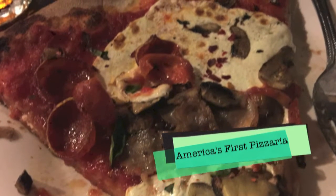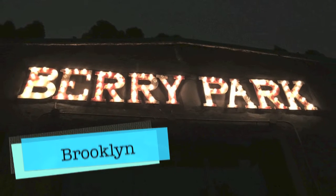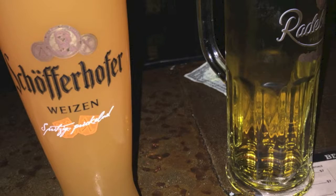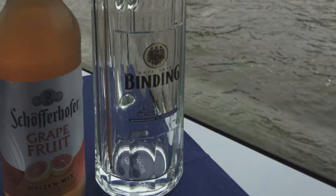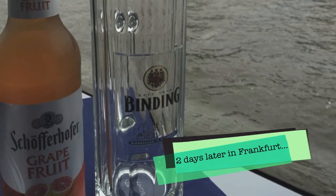After dinner, Tim took me bar hopping around the Lower East Side, and then we hopped the subway over to his neighborhood in Brooklyn. At Berry Park in Brooklyn, I discovered this German beer called Schofferhoffer, which I had a couple days later in Frankfurt.